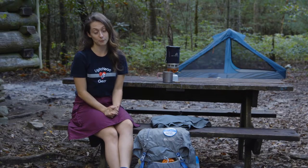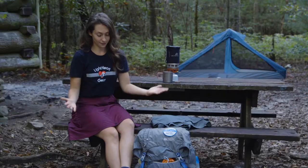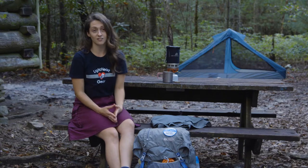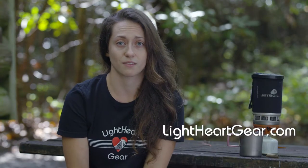I've hiked the Appalachian Trail, the Pacific Crest Trail, the Colorado Trail, and I've spent hundreds of nights out in the wilderness as a guide here in Western North Carolina. This is my go-to skirt when I'm out in the woods for any length of time or for any reason. So if you want to try one out, visit lightheartgear.com. You're gonna find gear that is made for the trail in ways that no other gear company thinks about it.